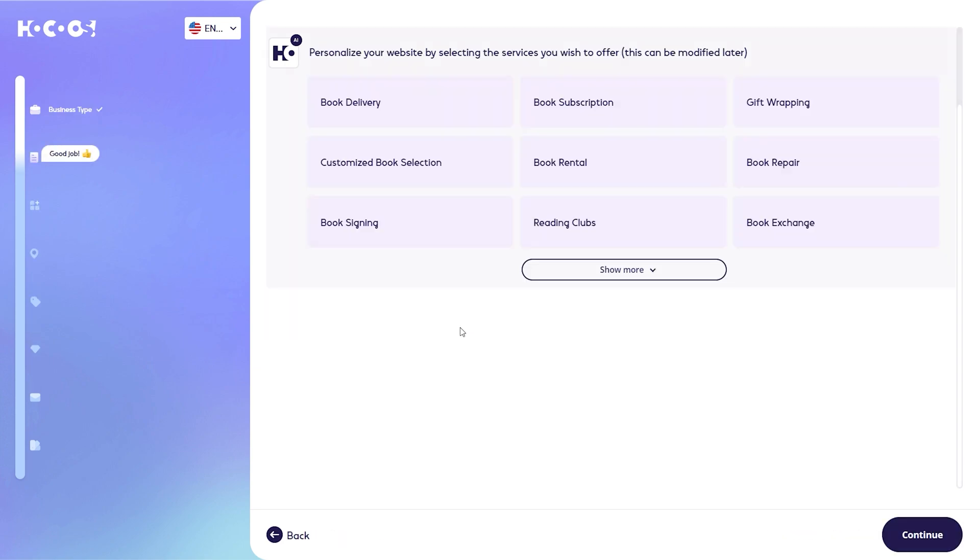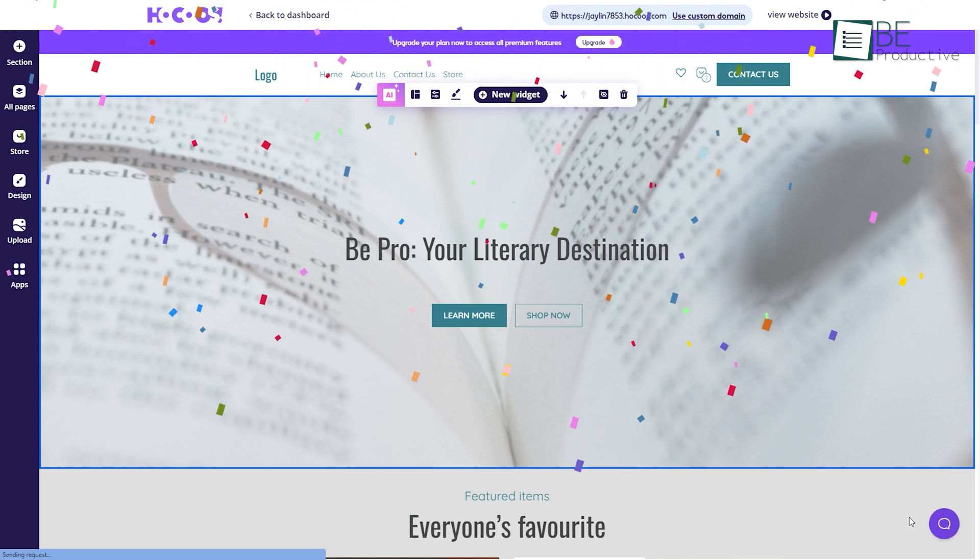Let's take a look at how this website can simplify the entire process of creating a personalized website using AI with a few clicks.